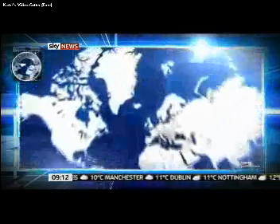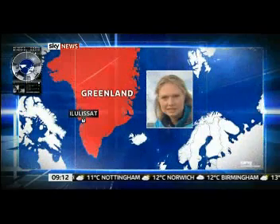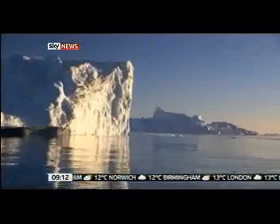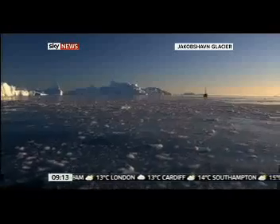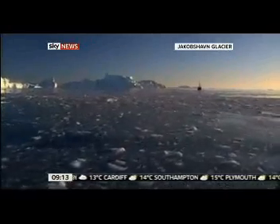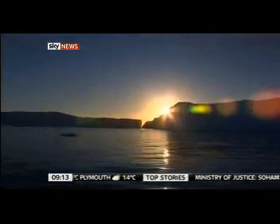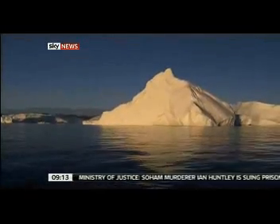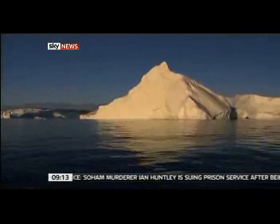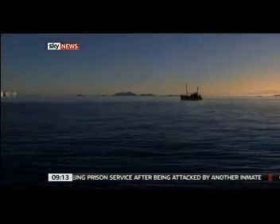Sky's Katie Stallard reports from the Jakobshaven Glacier near the town of Ilulissat in Greenland. We sail through the night in a world of perpetual day. This far north in the Arctic summer, the darkness barely forms. But the timelessness of this place is deceiving. Every single one of these great frozen cathedrals has been carved from the glacier front and cast out to sea, as the ice sheet here retreats at unprecedented speed.